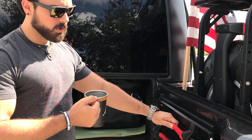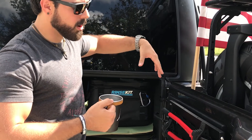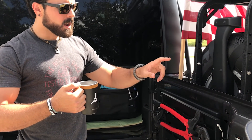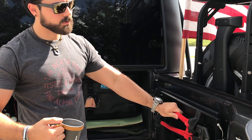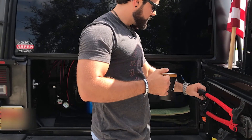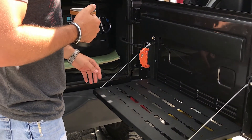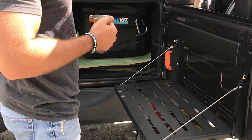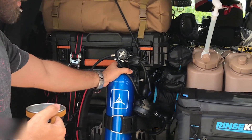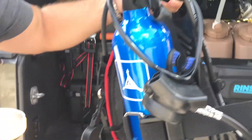Back behind the recovery gear is a table — multi-use. You need a lot of that with a bug out vehicle to save on space. This is my micro dive rig; it doesn't stay in there full time, I just got back from a trip so we'll keep it here for now.